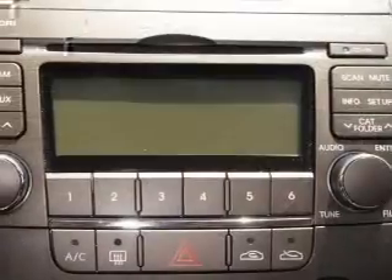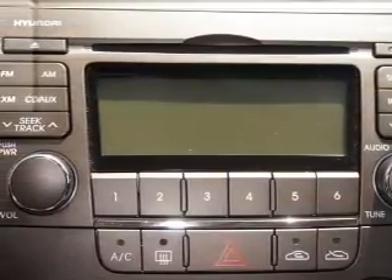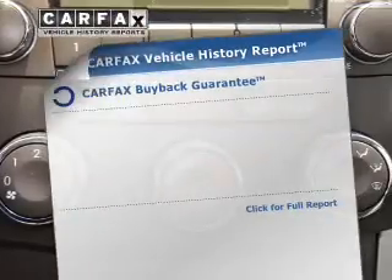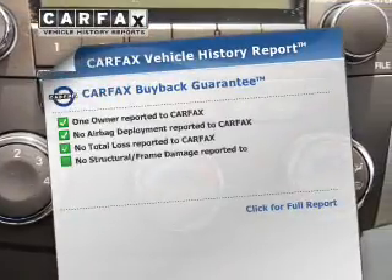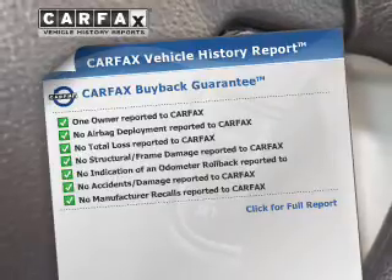Stand out from the crowd with premium wheels. The anti-lock braking system will help deliver you safely to your destination, and memory settings are one of the many features. Rest easy, knowing this vehicle comes with a Carfax vehicle history report from Carfax, the most trusted provider of vehicle history information.